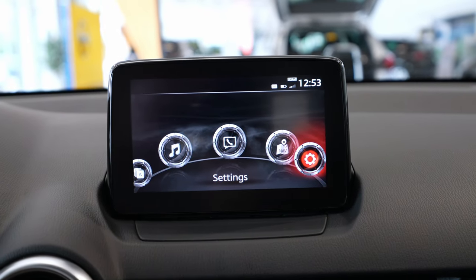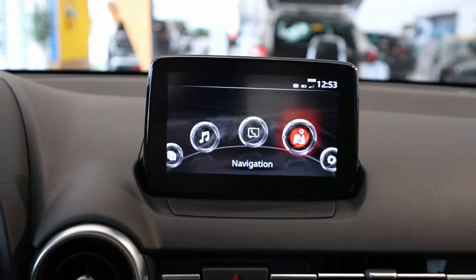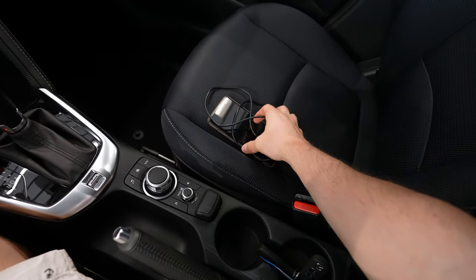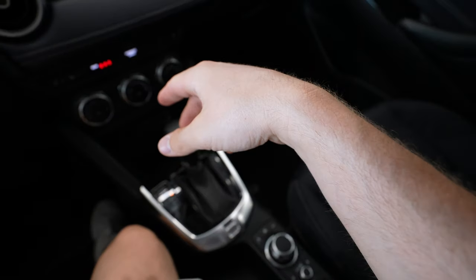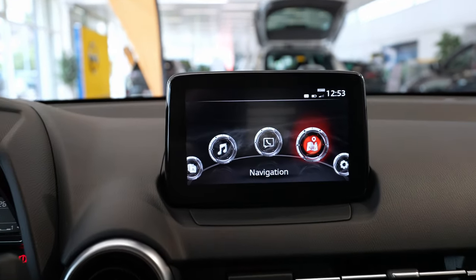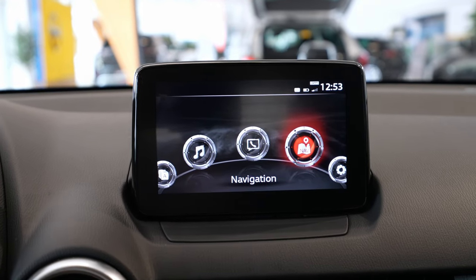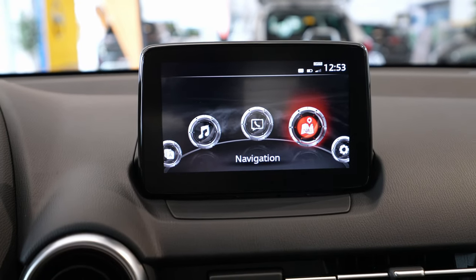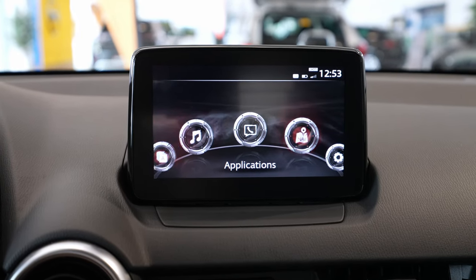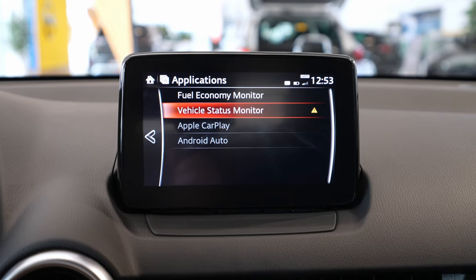This car doesn't have navigation installed — it's a brand new car — but I already have a video on my channel showing how to connect your Android phone to the multimedia system. I show you how to use Google Maps from Android, which is much better than the map that comes with the car. Check it out if you're thinking about buying a Mazda.